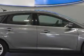Check out this sterling gray metallic 2012 Ford Focus hatchback, equipped with a four-cylinder engine and an automatic transmission.